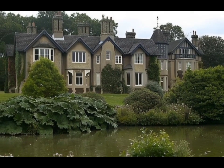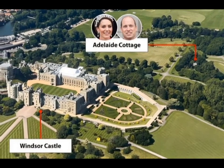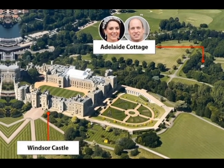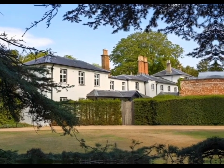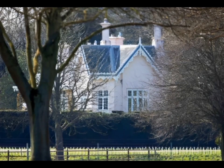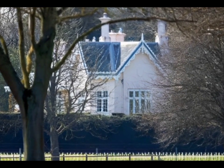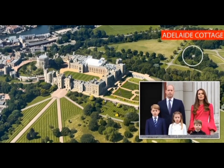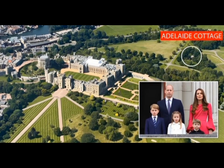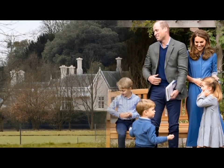Adelaide Cottage is a house in Windsor Home Park, just east of Windsor Castle in Berkshire. Built in 1831 for Queen Adelaide, it is currently the principal residence of the Prince and Princess of Wales since September 2023. According to royal expert Jenny Bond, the Wales chose the four-bedroom Adelaide Cottage because they wanted to give the children a more normal lifestyle.